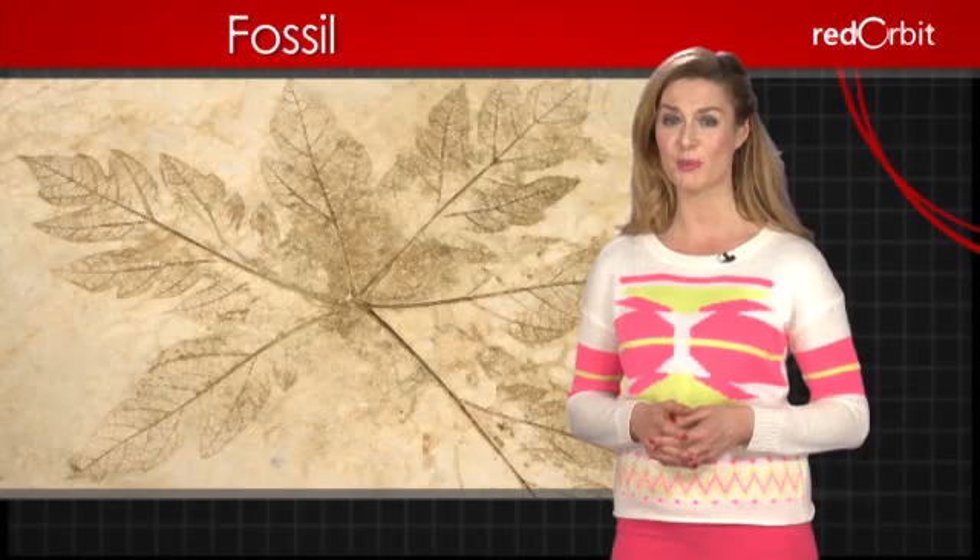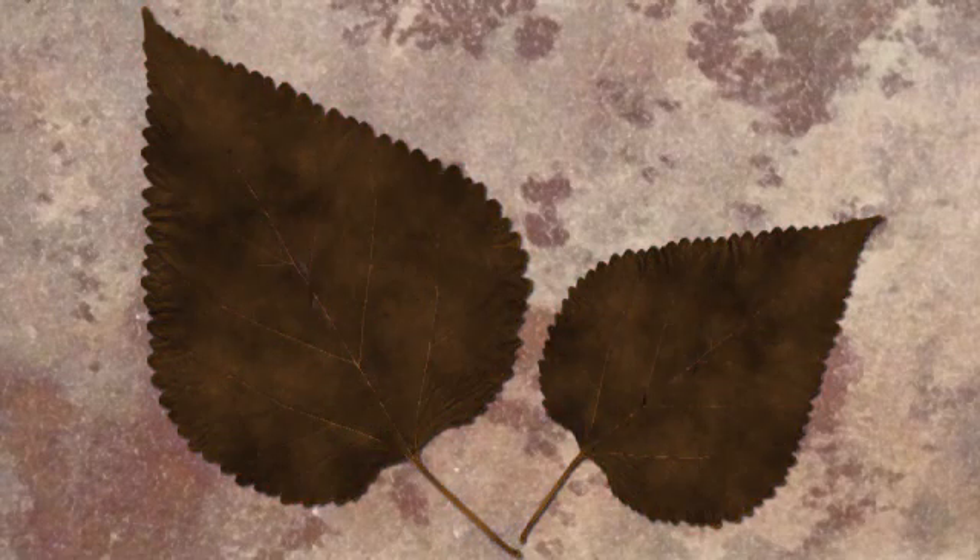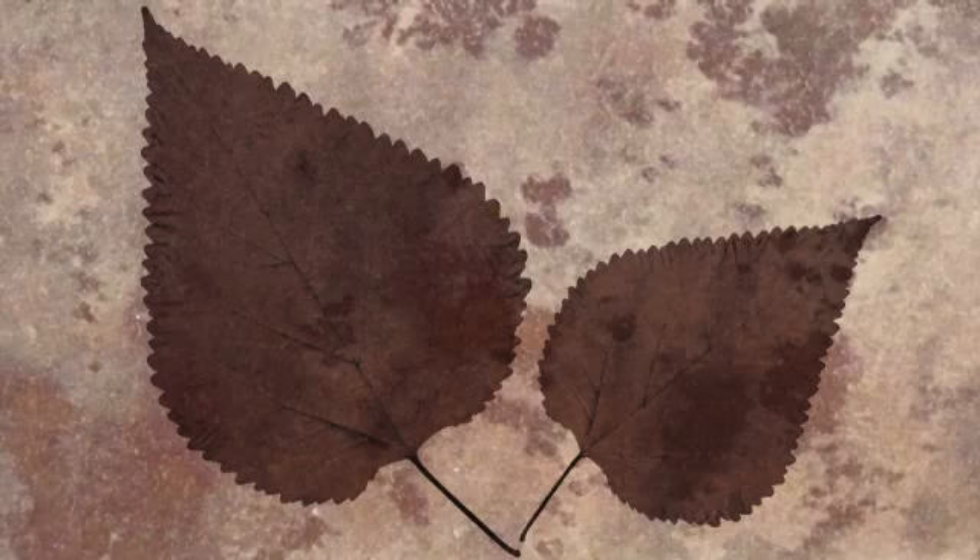Since plants don't have a skeleton, it's much rarer to find a preserved plant. Instead, plants tend to leave a type of fossil called an impression. An impression forms in much the same way as a bone fossil, except that as the plant decomposes, it leaves a leaf print embedded in the rock.